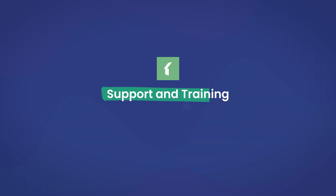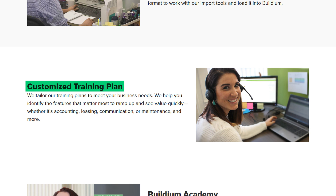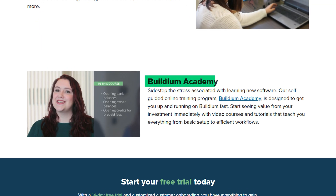The last feature covered is support and training. Buildium offers ticket-based support for Essential Plan subscribers. Personal one-on-one onboarding is available for users at the Growth Plan and higher for an additional fee. Subscribers on the Essential Plan are able to use Buildium's Academy, which offers on-demand learning tutorials.